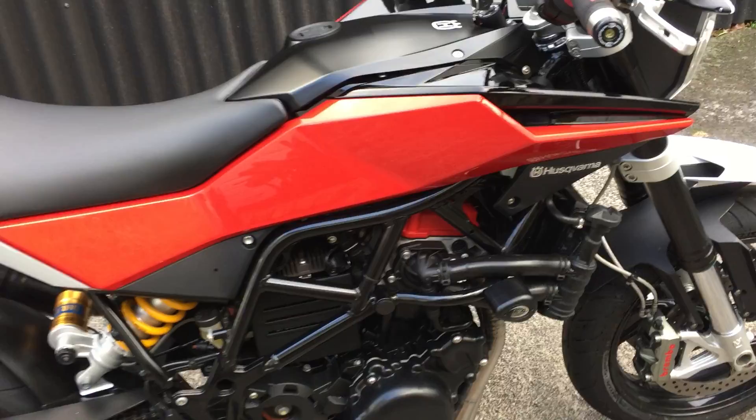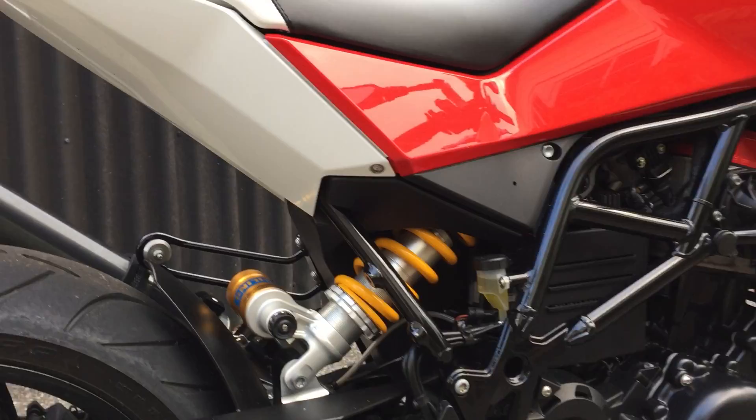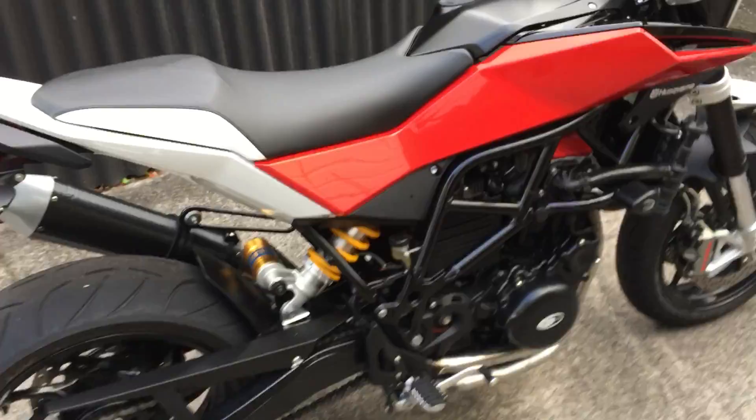I've taken all the stickers and decals off it — off the tank and the rear — which makes it look a bit better. It's also got a Power Commander 5 fitted to it, and it is a fantastic bike.